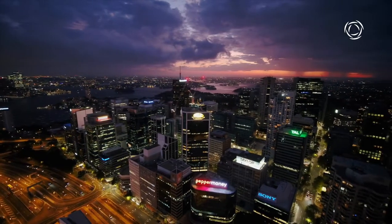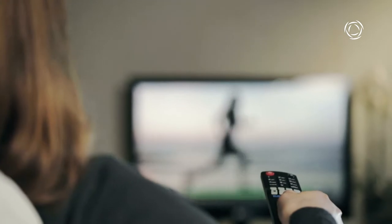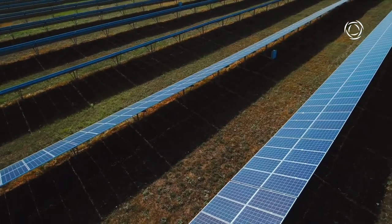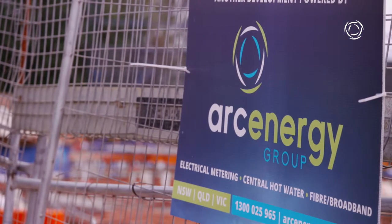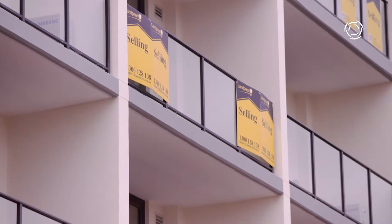The way we use energy is changing. Consumers are demanding cheaper prices but also want to help the planet. Arc Energy is dedicated to achieving both, and that gives the developers we work with a big advantage. They have a better chance of selling their apartment over the one across the road. It's about how we can make your complex better than all those around you.